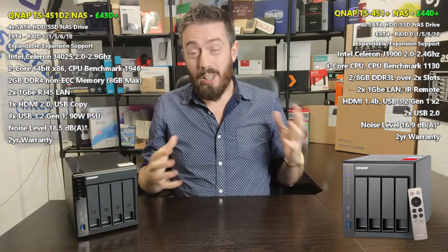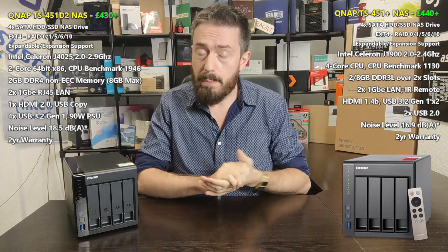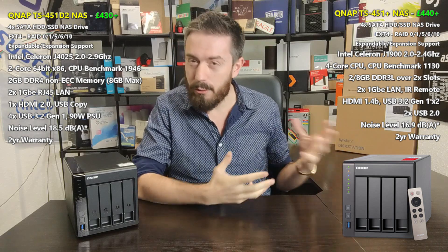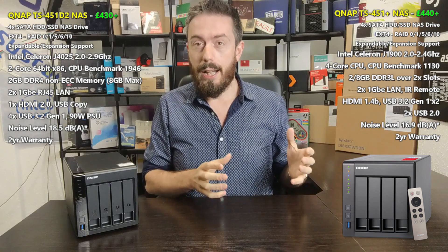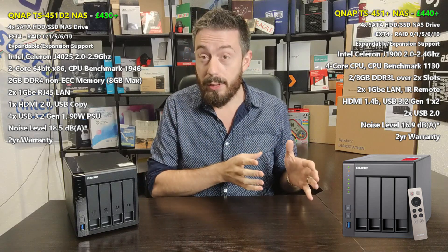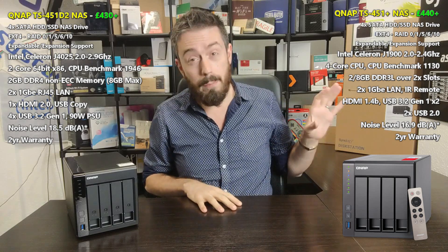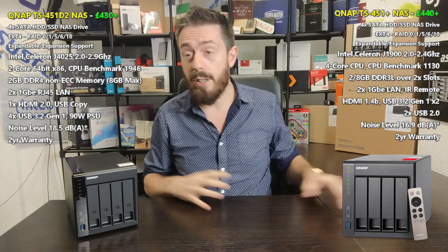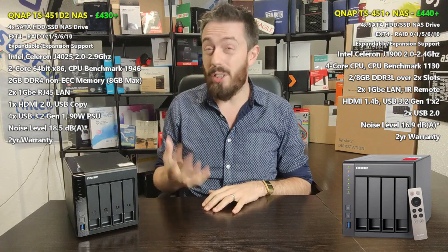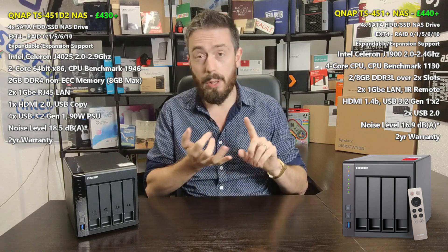Although very similar at a glance, the difference between those CPUs is really about age. If you go to CPU benchmark, the J1900 rates at about just over 1,100 right now — it may have ranked higher in the past, as scores are scaled against modern architecture. The J4025 dual-core in the new NAS rates at about 1,900 right now — nearly twice as high in terms of output efficiency and abilities.